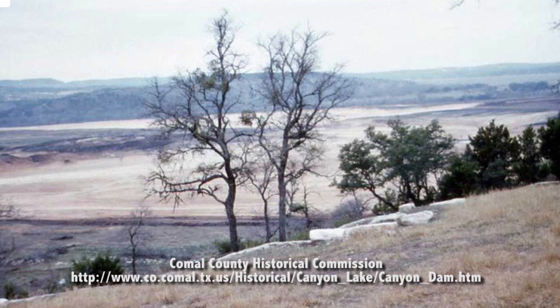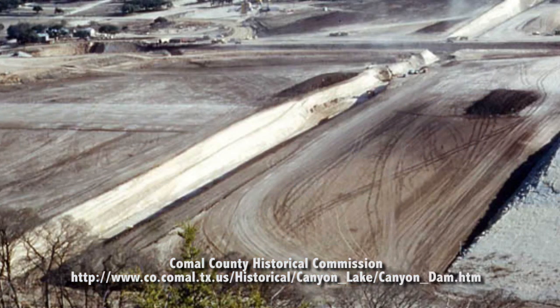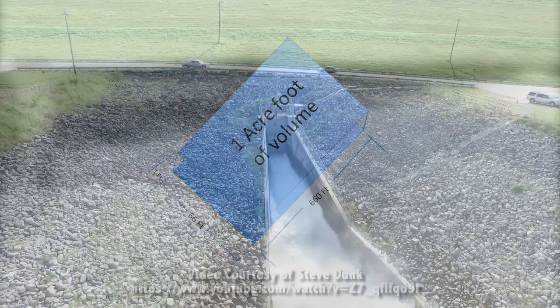The reservoir holds about 378,852 acre-feet of water. An acre-foot of water is about 326,000 gallons. In total, Canyon Lake holds approximately 124 trillion gallons of water.